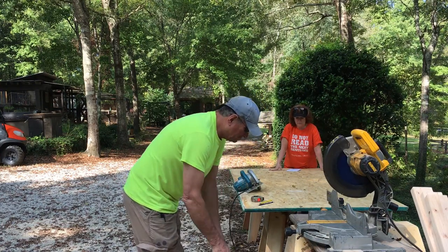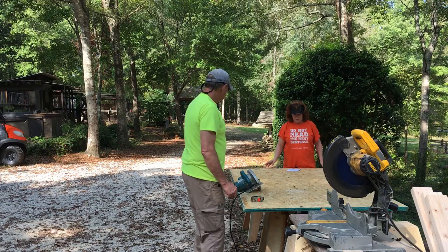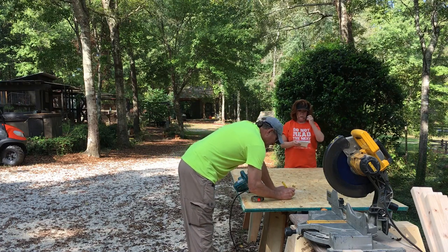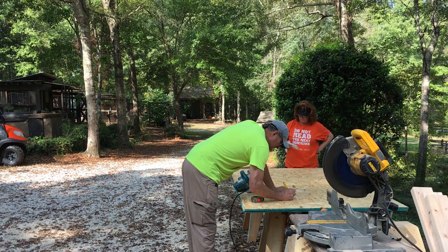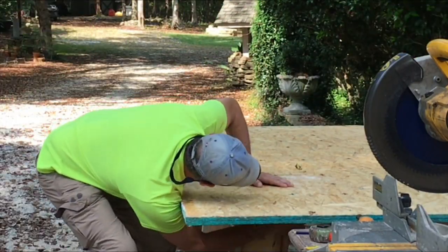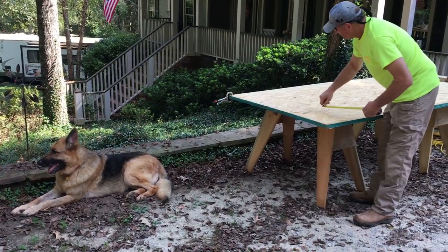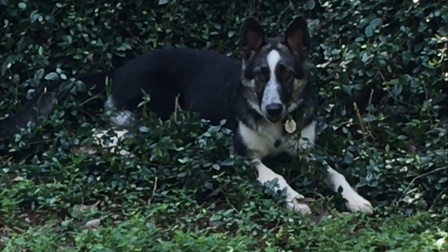Now he has this OSB that he had on hand — didn't have to buy it. Because it's pretty thin, we're going to cut two pieces and glue them together. They need to be 60 inches wide by 35 inches tall. It looks like he's going to cut through both of them at the same time. And of course we always have to have the supervisor nearby — Charlie Brown. We have another supervisor too — little Lucy.